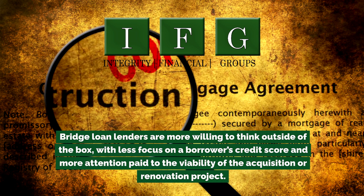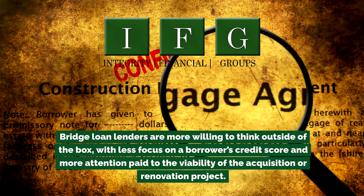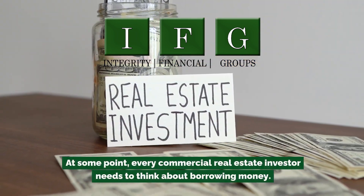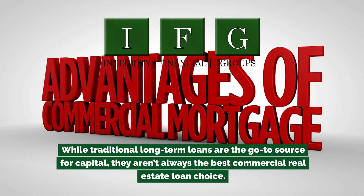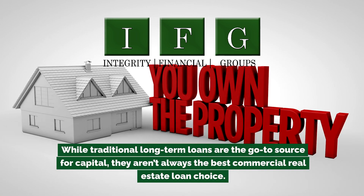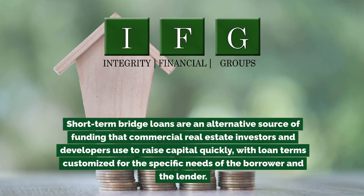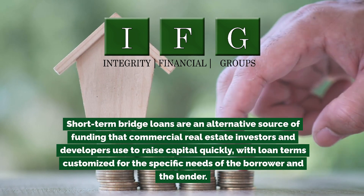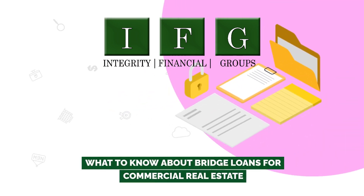Bridge loan lenders are more willing to think outside of the box, with less focus on the borrower's credit score and more attention paid to the viability of the acquisition or renovation project. At some point, every commercial real estate investor needs to think about borrowing money. While traditional long-term loans are the go-to source for capital, they aren't always the best commercial real estate loan choice. Short-term bridge loans are an alternative source of funding that commercial real estate investors and developers use to raise capital quickly, with loan terms customized for the specific needs of the borrower.